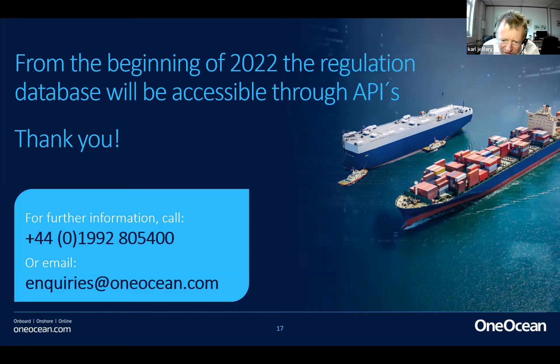A question about whether you purchase per ship or fleet-wide: it's an annual subscription fee per ship. So for a 20-ship fleet, you buy an annual license for each ship. On the API question — regarding access to the regulation database — this is something planned for introduction in 2022. We have this very rich, powerful regulatory database within OneOcean with lots of researchers and analysts inputting into it daily, updating baselines, shapes, and rules.